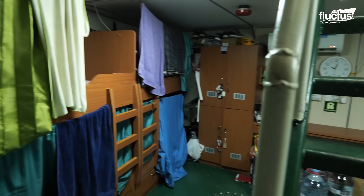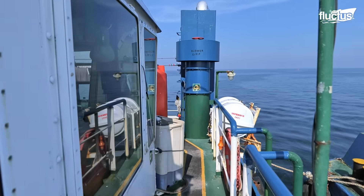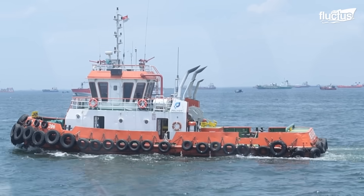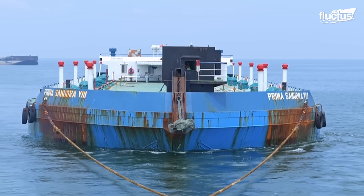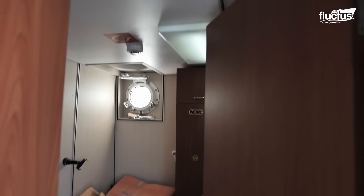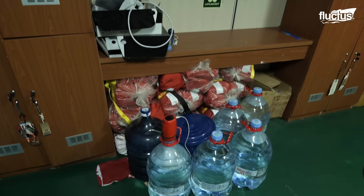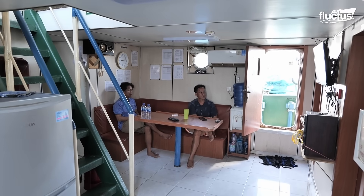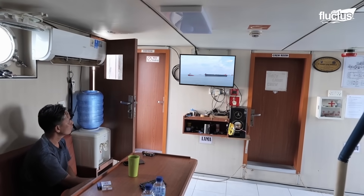Living aboard an Indonesian tug is a no-frills experience. Due to the amount of traffic moving through the nation's various ports, crews typically have to work very long hours, remaining aboard their ships for extended periods of time. Crew quarters are sparse, and provisions consist mostly of water, food, and basic medical supplies. There is also typically a lounge or mess area where crews can unwind when not actively working on deck.